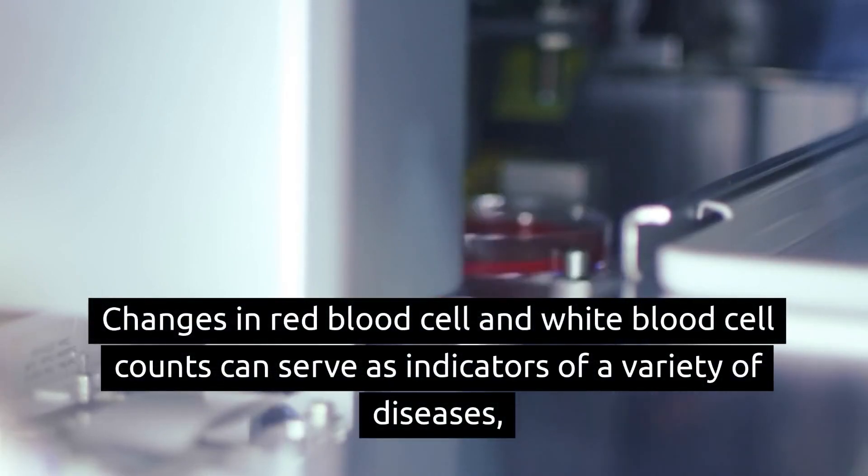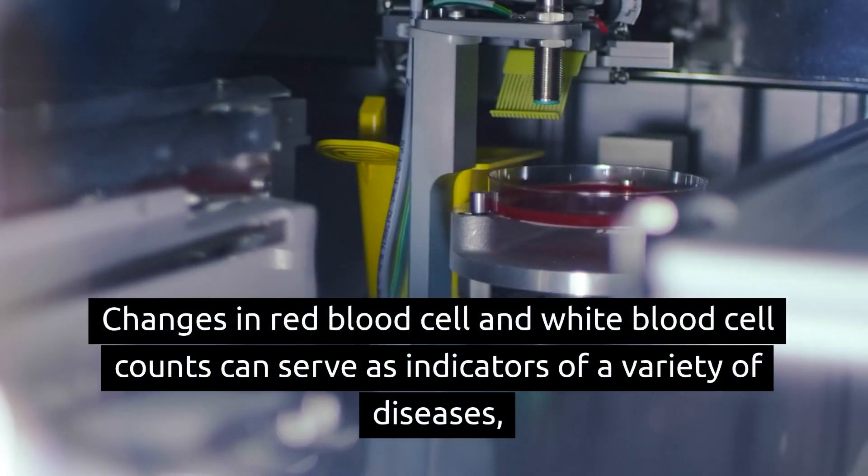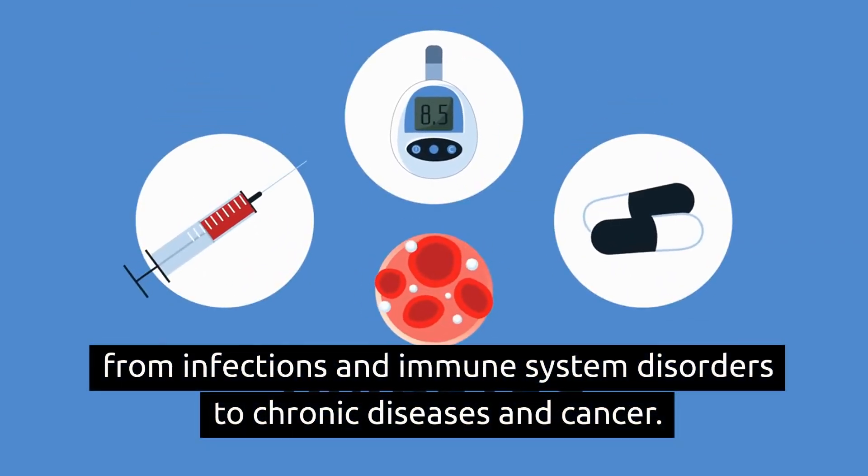Changes in red blood cell and white blood cell counts can serve as indicators of a variety of diseases, from infections and immune system disorders to chronic diseases and cancer.